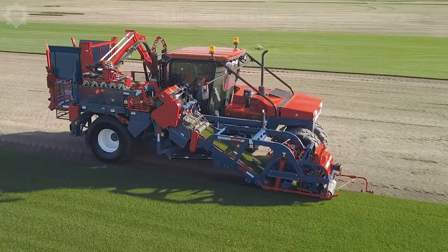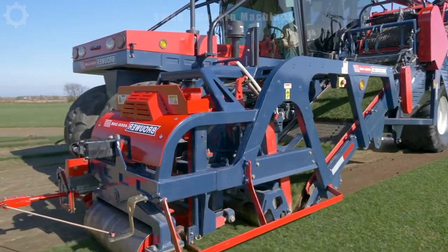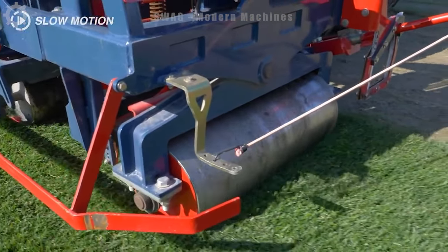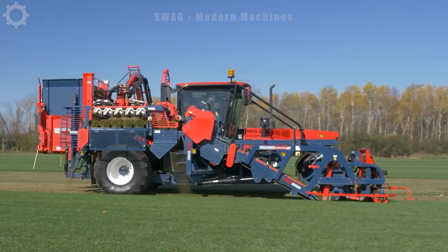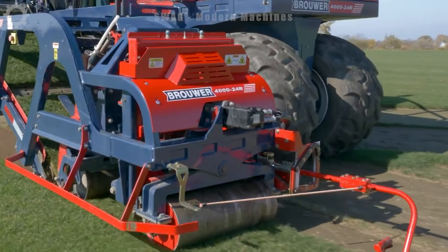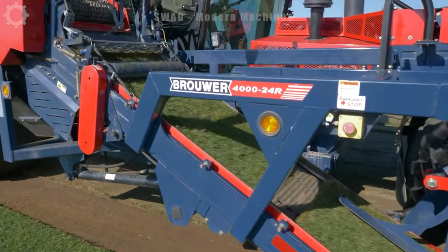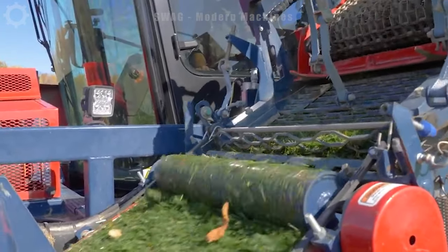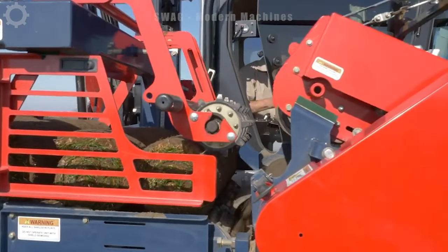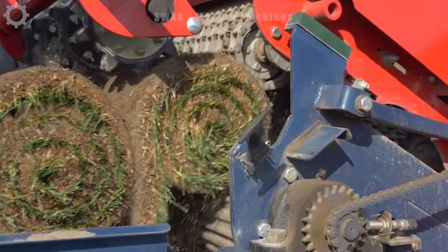The cutting-edge sod harvester, a single-operator marvel, efficiently produces pallet after pallet of rolls measuring 16, 23 or 24 inches. The automated Stacker 4000, featuring a compact turning radius and seamless backup, integrates a straightforward robotic stacking system adept at delicately transferring up to 5 grass rolls onto rear-mounted pallets. These pallets are easily managed by a forklift, allowing for flat stacking or a pyramid arrangement, showcasing the pinnacle of state-of-the-art lawn mower technology.